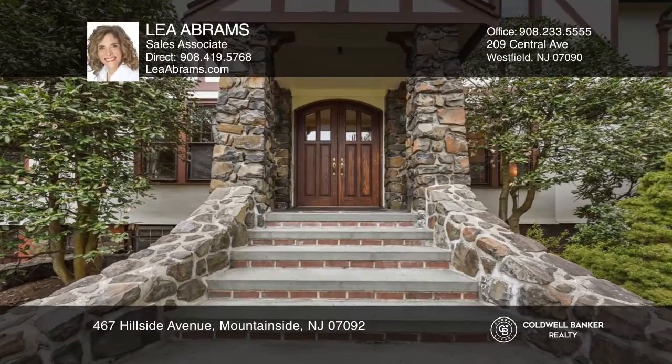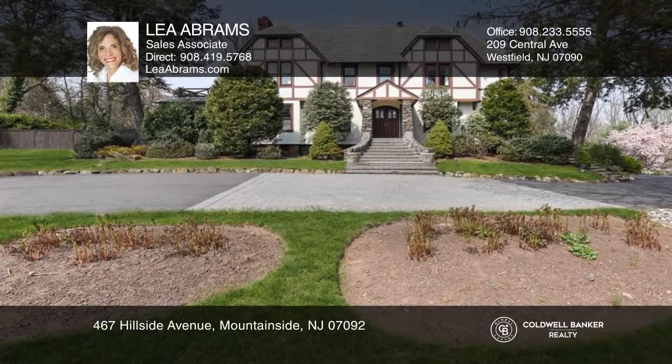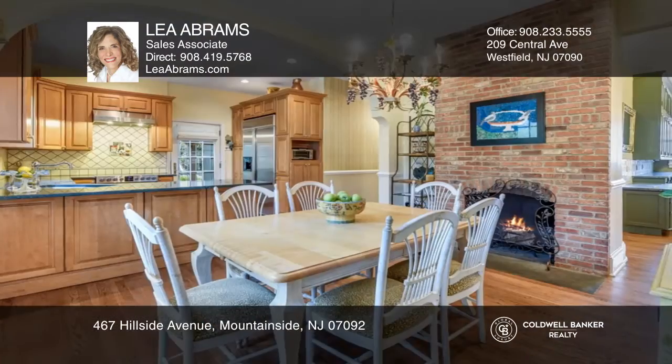Welcome to this stunning estate, situated on one and a half lush acres. A stone staircase greets you, flowing into an impressive foyer, boasting 11-foot ceilings and gleaming wood floors.